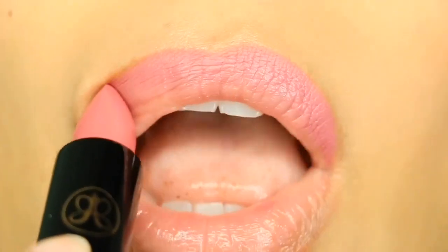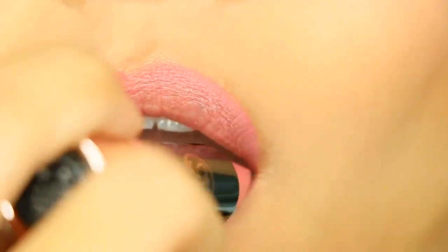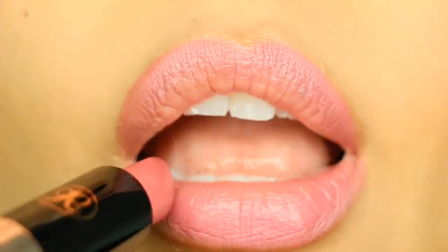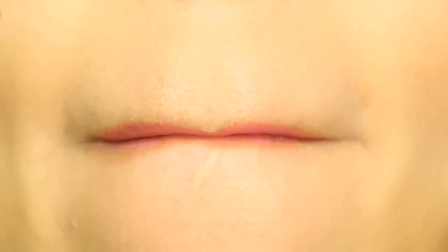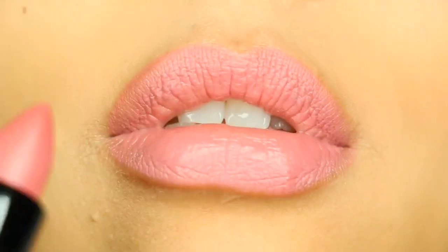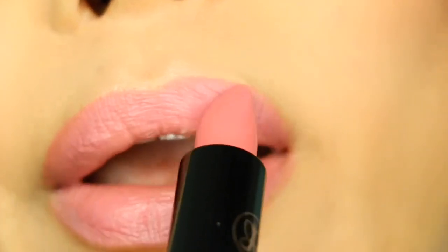This is the ABH Anastasia Beverly Hills matte lipstick in the shade Soft Pink, which is described as a blushing petal pink. I absolutely love the packaging and the formula — it's so sleek, amazing, and comfortable to wear. It doesn't look dry on my dry-to-normal lips, so it's definitely approved by me.